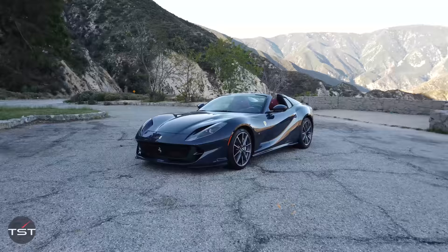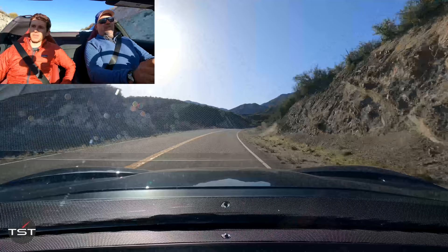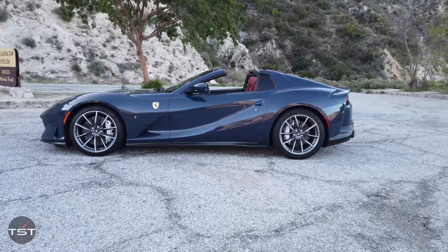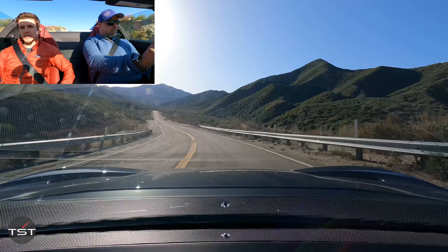I think it's pretty gorgeous. A bunch of my rich-guy friends, when I posted a picture on Instagram, said that they had them on order — like five or six different people. I totally get it. The proportions of this, with the short deck and the long hood — what's not to love, really? Well, if you're a purist, I suppose...